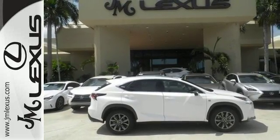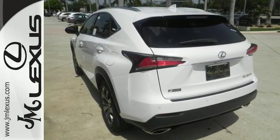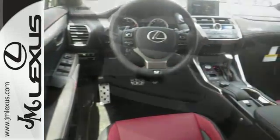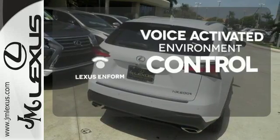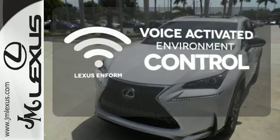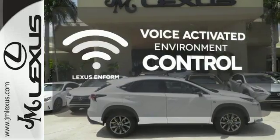The convenience of the backup camera and roof rails go hand in hand with the Lexus N-Form Safety Connect, Service Connect, and remote app for a well-rounded experience wherever you go. Lexus N-Form allows you to control your music, hands-free calling, and so much more with just the sound of your voice.